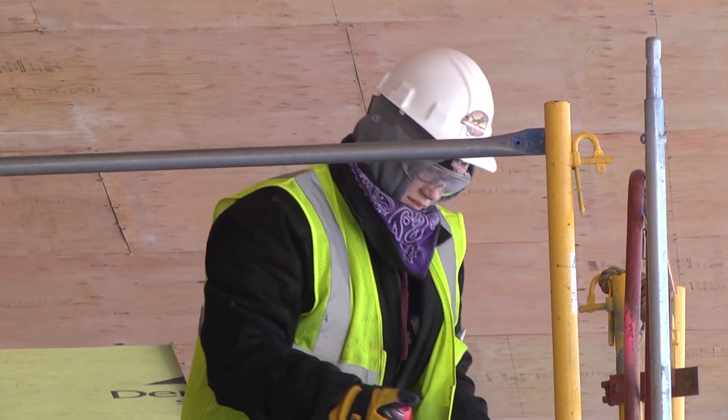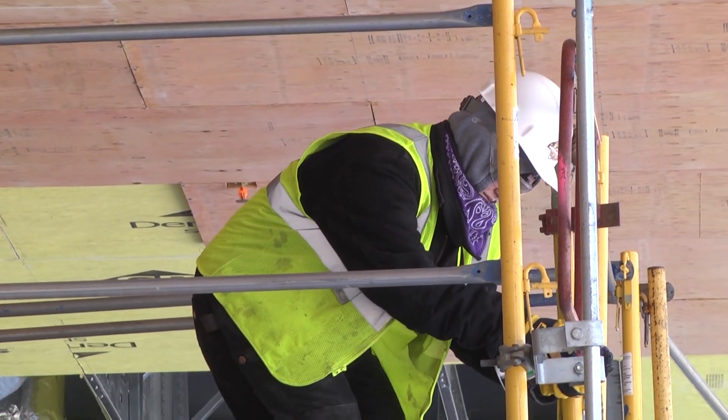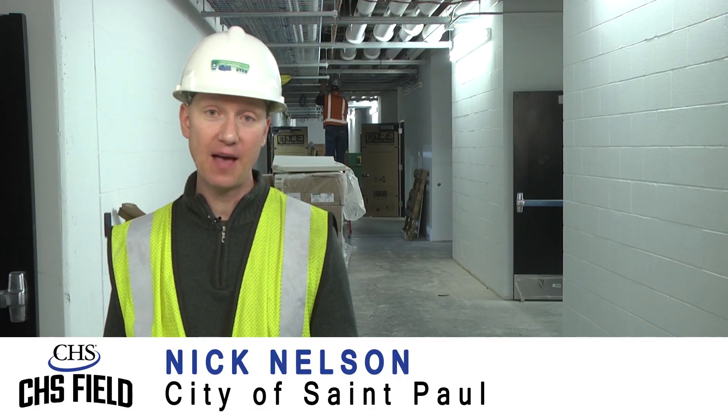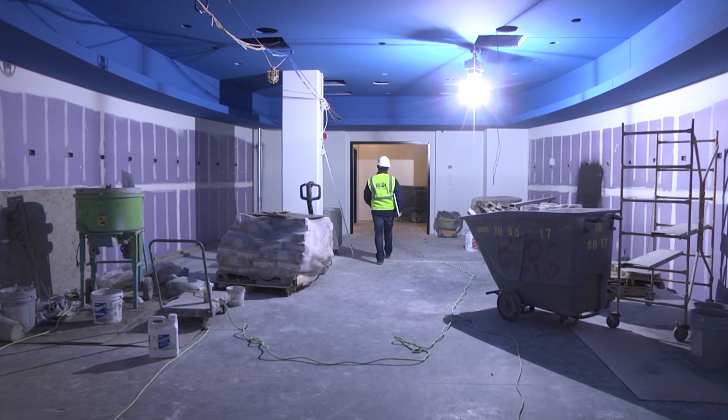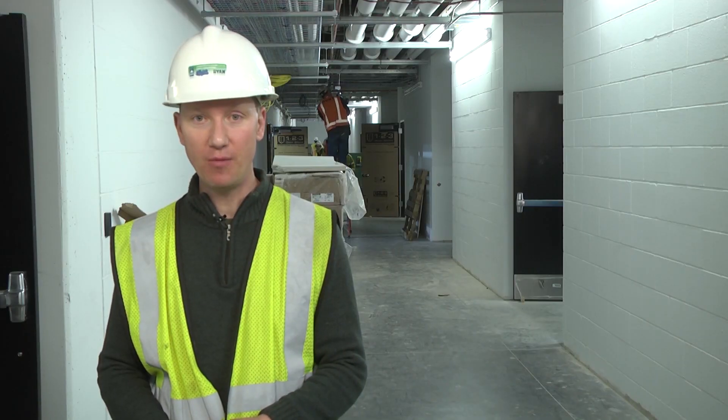While some hardy men and women can be seen working up top, the bulk of the construction is happening here below the stands on building systems and workspaces the average fan will never see.